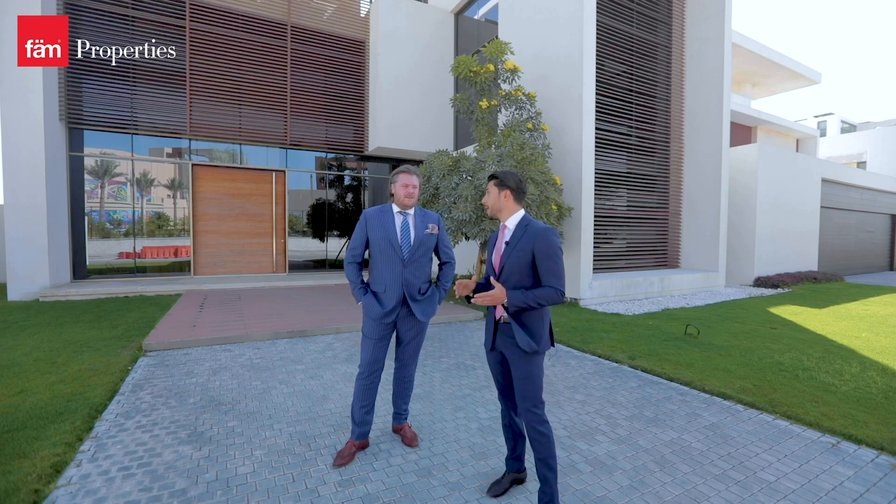Hi everyone, it's a beautiful morning today. I'm here with Robert. Robert is the Leasing and Sales Director of Farm Properties for Palm Jumeirah. Robert's been living on the Palm for over 10 years now and he knows the Palm inside out.